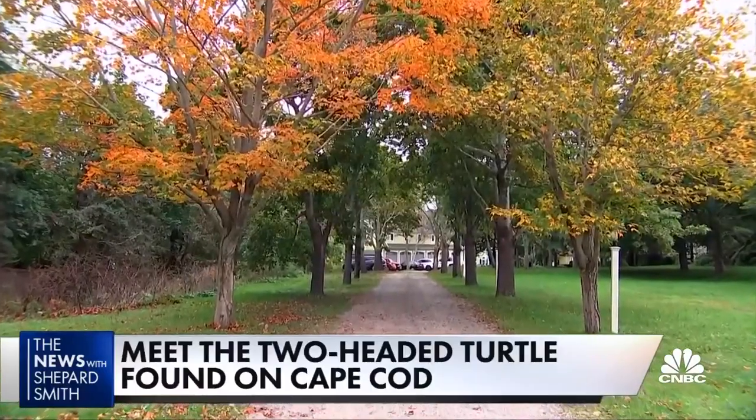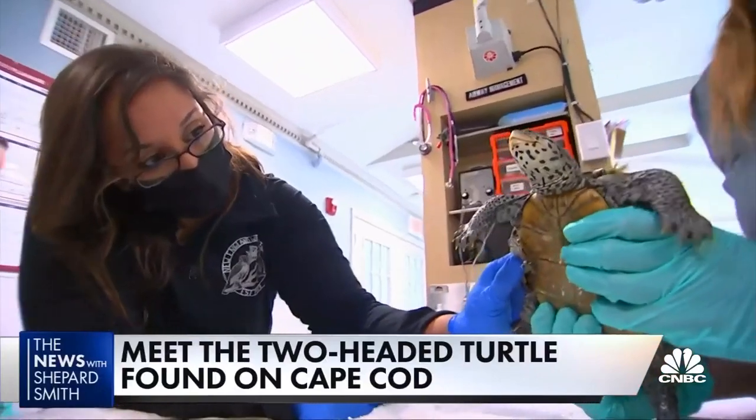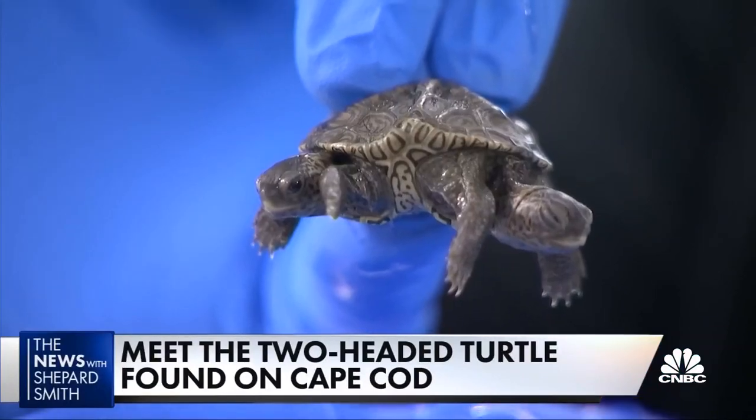Every year, about 5,000 animals are taken to New England Wildlife Center. What showed up two weeks ago on Cape Cod had them seeing double. When she lifted the lid, my brain just couldn't quite process it right away.